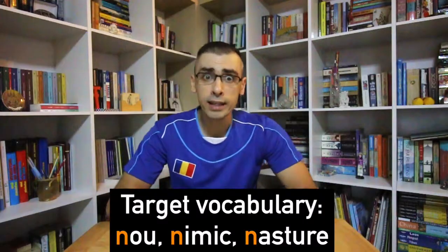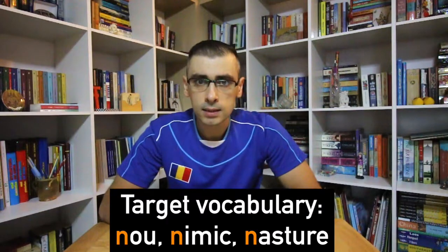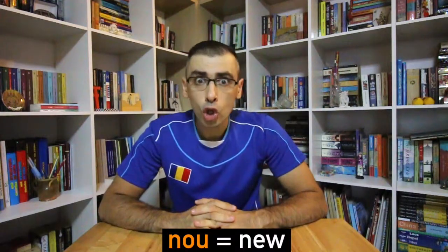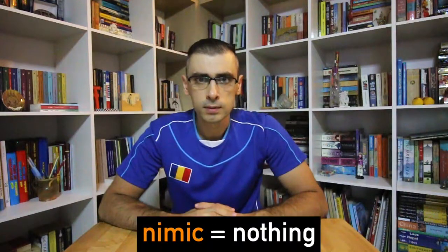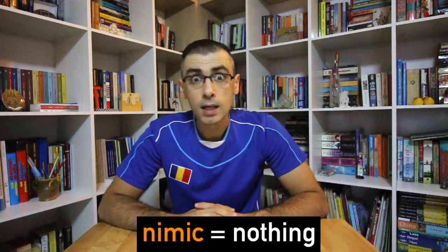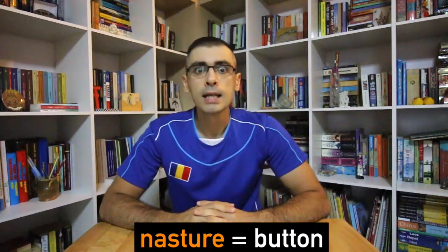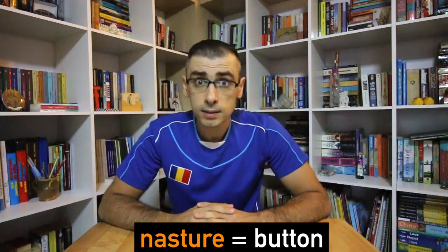The target vocabulary for this lesson is: nou, meaning new; nimic, meaning nothing; and nasture, meaning button.